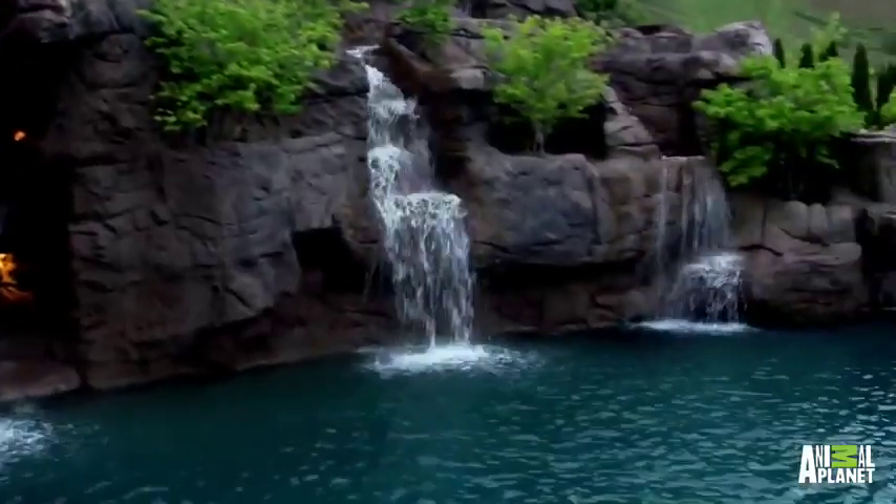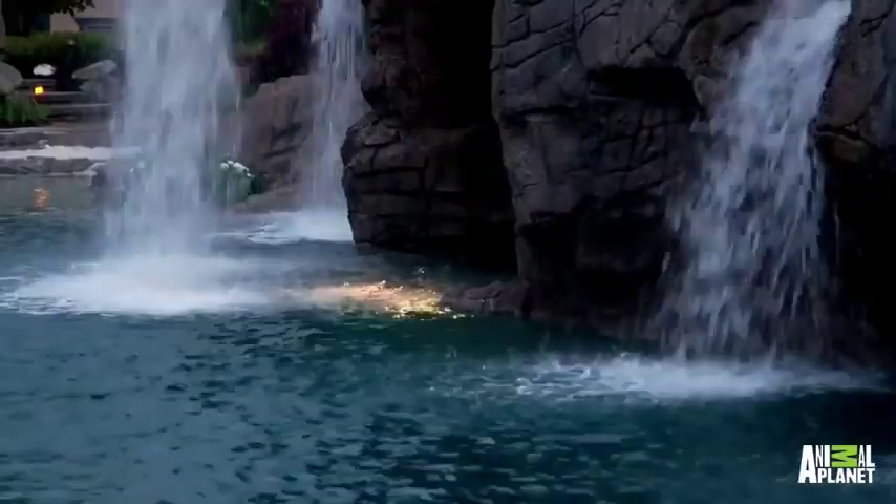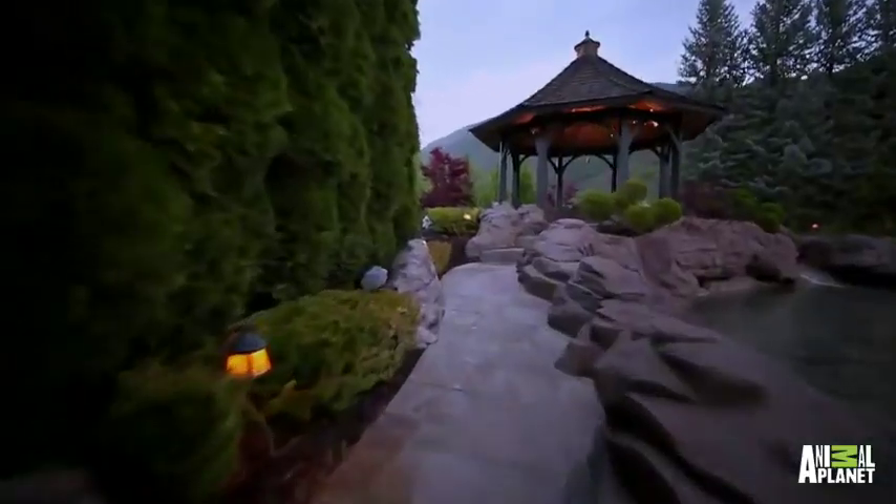After a long day of play, you can turn on the lights, relax and enjoy the view from the cabana. This really is the ultimate backyard escape.